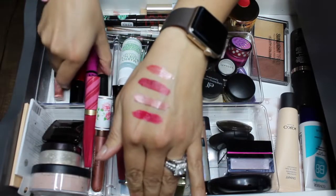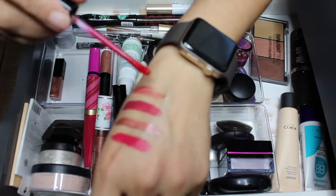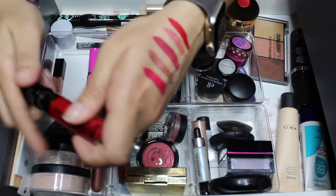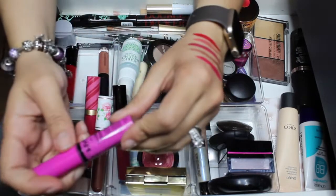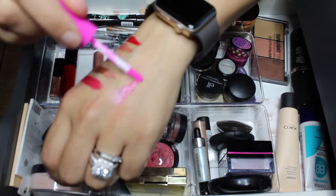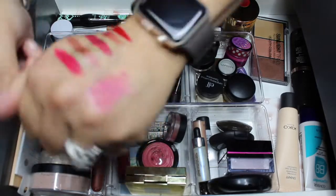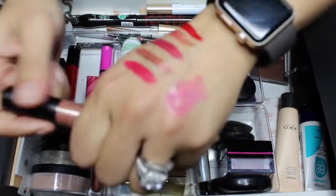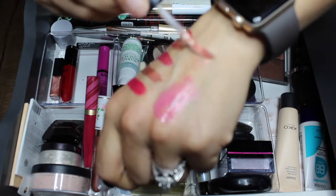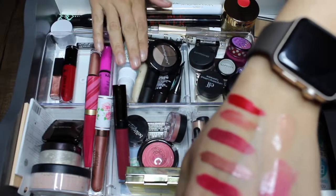Three more lip products: Wet n Wild Catsuit Liquid Lipstick in Missy and Fierce — it's a red, and you can't go a week without a red. Then the NYX Butter Gloss in Sugar Cookie — the color is a bit sheer, not very opaque, but it might work. And the last one is by Bare Minerals Tantalizer — very neutral and bright colors all in one.